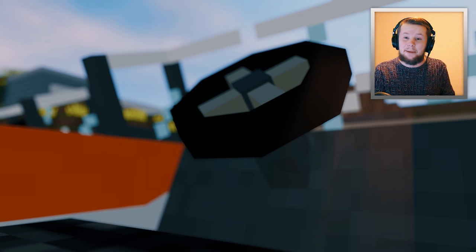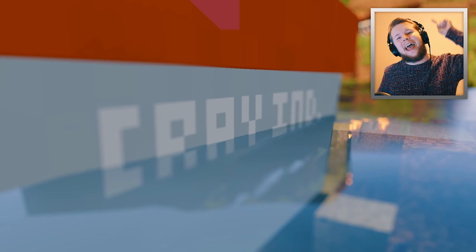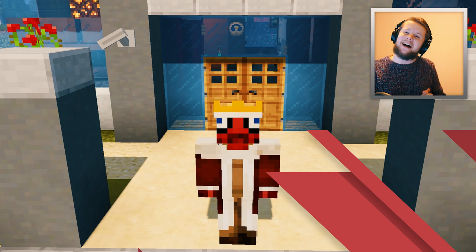Hey guys, how's it going? It is Mr. Crayfish and welcome back. It is Wednesday, my dudes. It is Wednesday and you know what that means? We are revealing a brand new vehicle. So get excited because this is going to be one epic video.